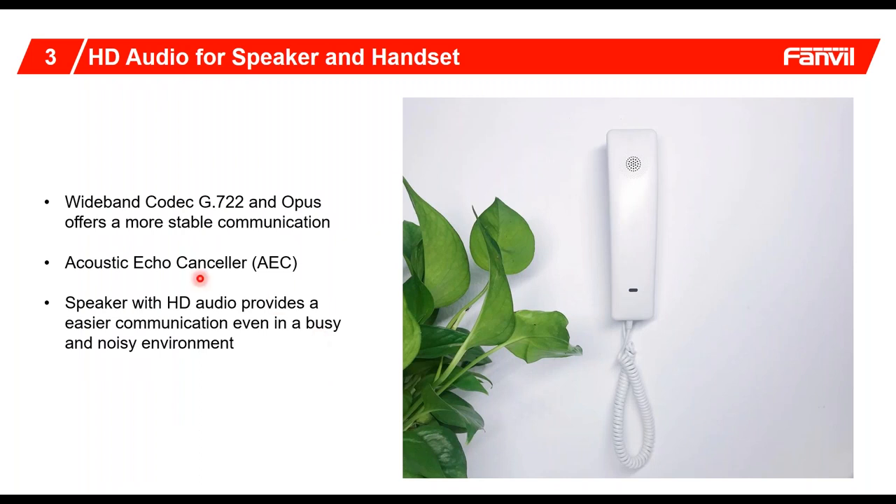Not only does it support the high-end codec G.722, but it also has echo cancellation. We realized that once you open up a speaker capability, you want to really maximize and minimize the level of echo that you get. A lot of the technology incorporated into our speakerphone technology has also been incorporated into our hospitality lines, giving you a full rich feature set for the small sets.